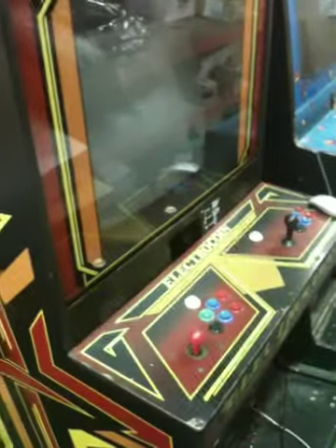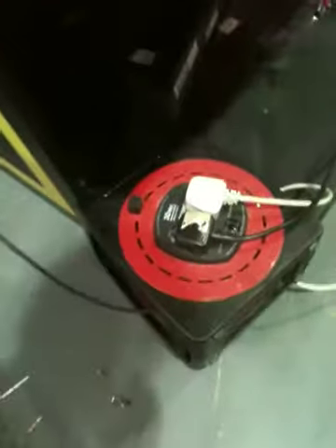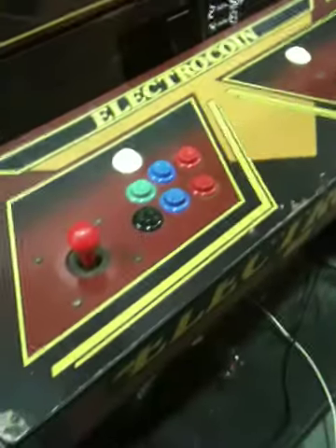I'm going to give you a quick demo of this machine. First of all, I've got the plugs there. There's two power supplies — one for the computer inside and one for the actual monitor and everything else in there. There's two seats in front of it, but I've taken them away because there's not enough room in this workshop at the moment. The first thing I'm going to do is switch the PC on inside of it.